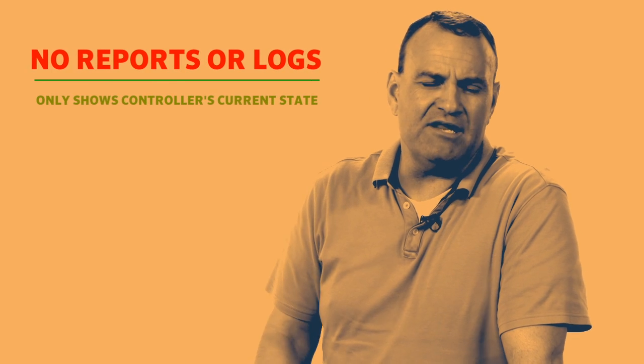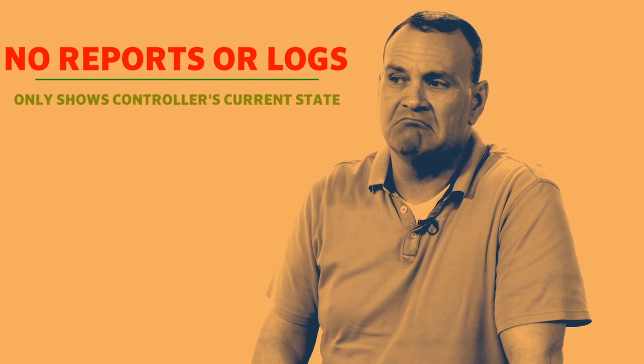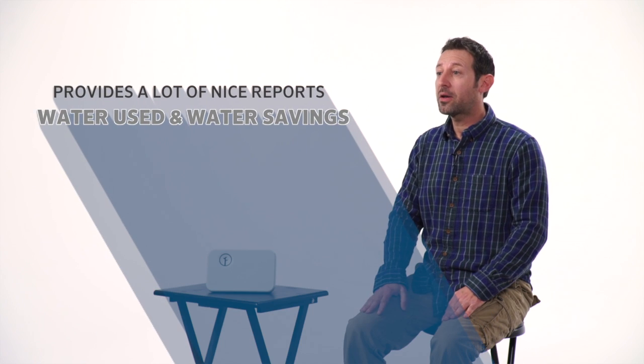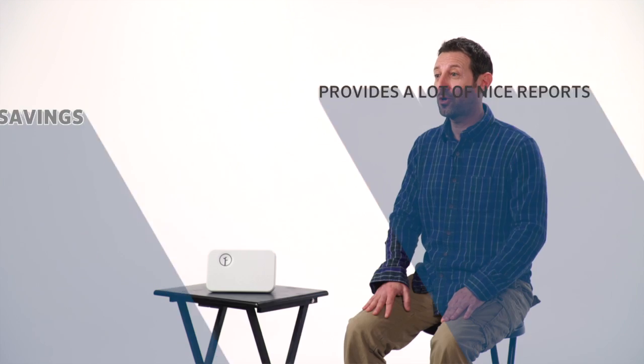One competitor doesn't give any reports or logs — it just shows the controller's current state. Another platform has a lot of nice reports for water use and water savings, which is great to show to homeowners. However, I haven't seen any logs that show who made what changes, but I could see why that would be a great feature.